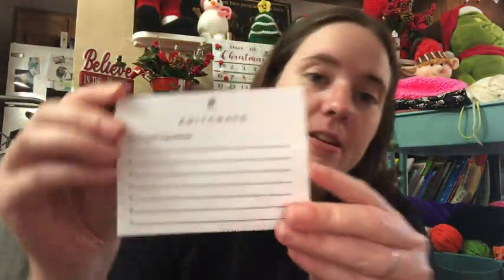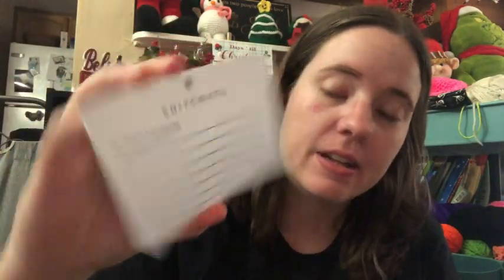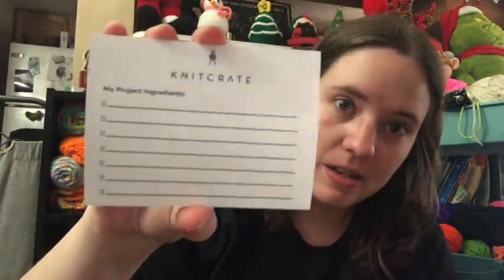The extra this month was this cute little sticky note pad. It says Knit Crate on it, and then it says 'My Project Ingredients,' so it's good for writing down the yarns you're using and stuff like that. That's pretty neat.